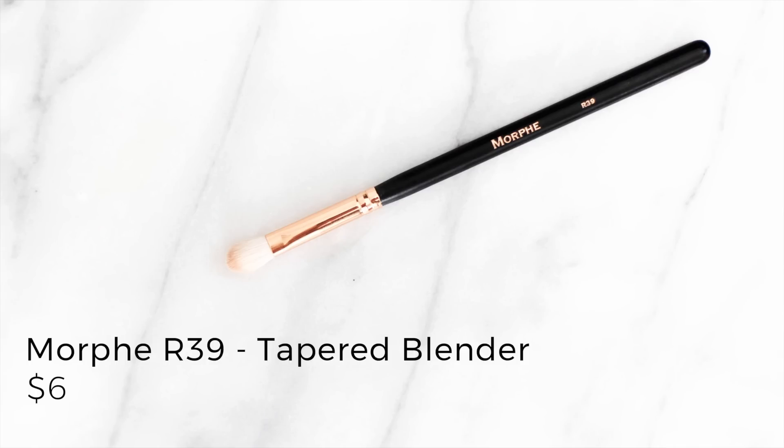Another rose gold one from Morphe is the R39. This is less fluffy and smaller than the R36, and I really love it because it's natural hair and I can use it in two ways. I don't wear a lot of eyeshadow, so I'll pack one color on my lid with the flat side and then buff some into my crease with the tapered edge. It's so fast and so easy and it works both ways — you can really do a lid color and a crease color with just this one brush.